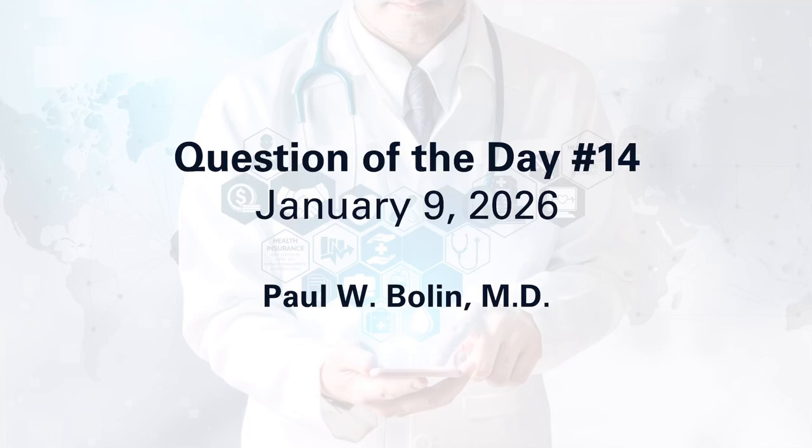Hello, once again everybody, welcome to our question of the day for January 9th, 2026.